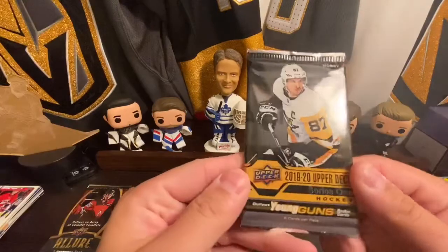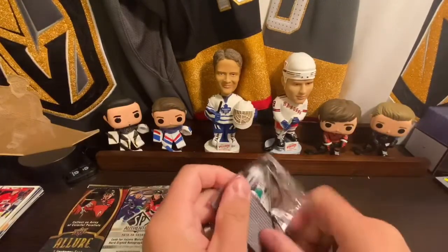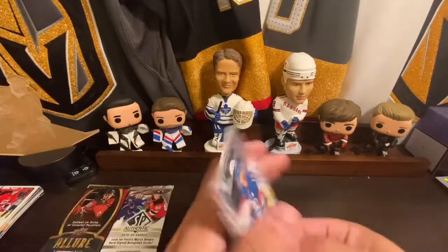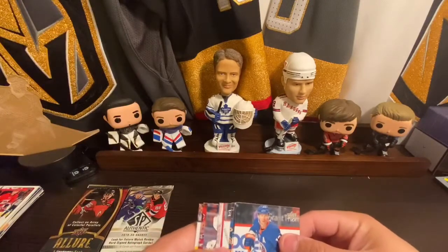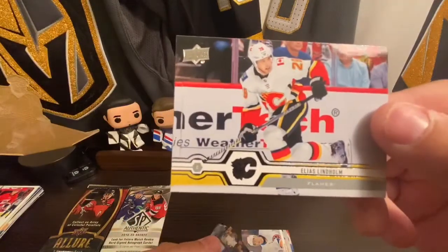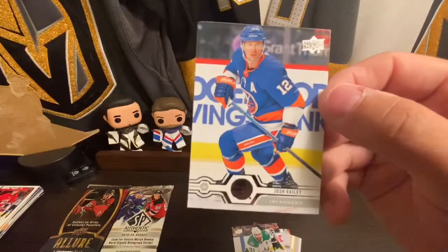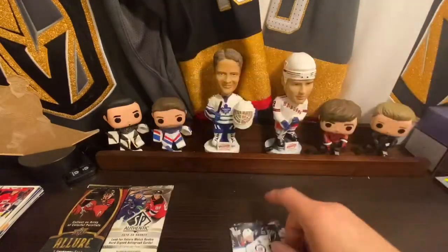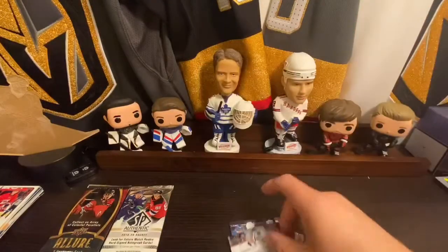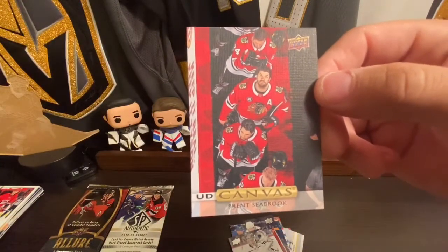Moving on to 1920 Series 1 — we got a canvas, Matthew Barzell, Elias Lindholm, Tyler Sagan, Josh Bailey, Mark Shifley, Victor Hedman, Jonathan Quick, and a UD Canvas of Brent Seabrook — kind of a cool photo there.